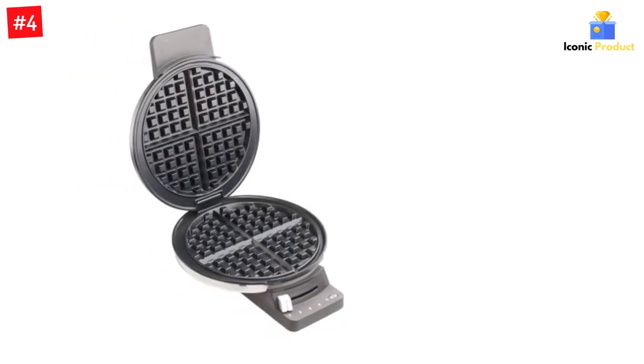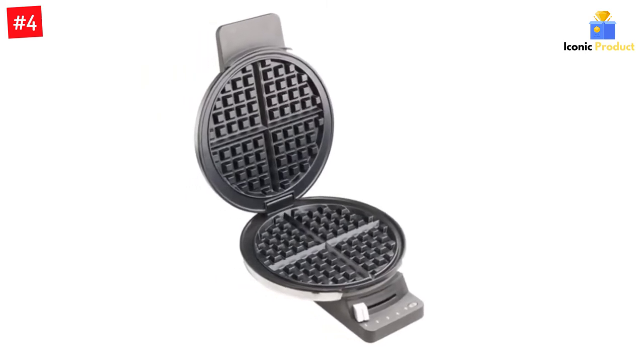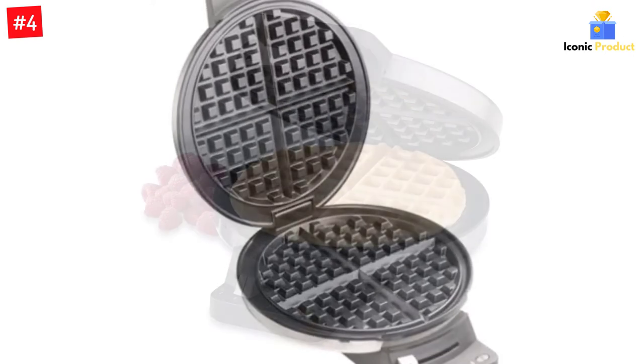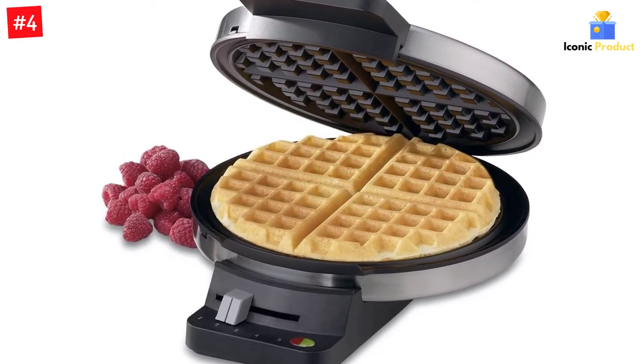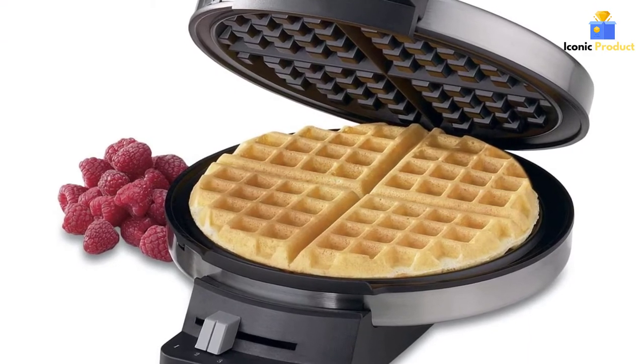Voltage 120V. Features: bakes one large traditional-style waffle, 5-setting browning control, regulating thermostat, red and green ready-to-bake and ready-to-eat indicator lights, nonstick baking plates, brushed stainless steel housing, instruction and recipe book, limited 3-year warranty, and BPA free.